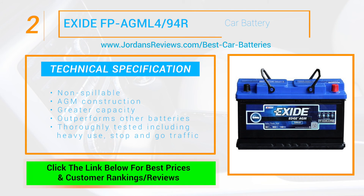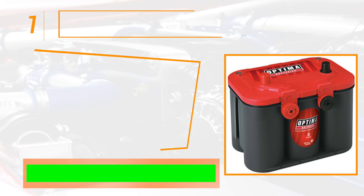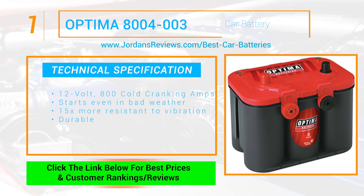And at number 1 we have the Optima 8004-003. This 12 volt 800 cold cranking amps battery can start power even in bad weather and is 15 times more resistant to vibration for durability, making it the best battery out there.